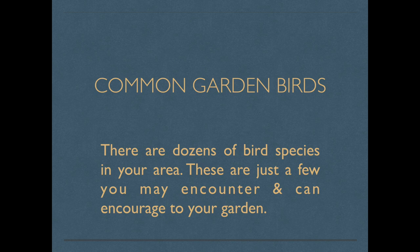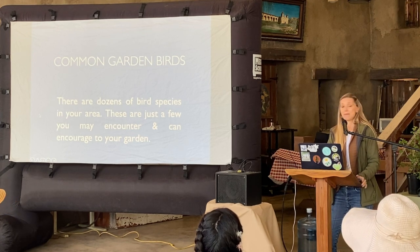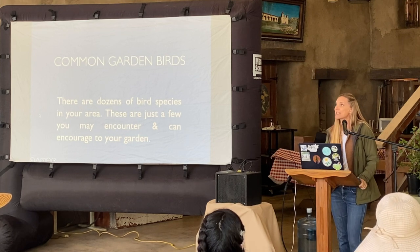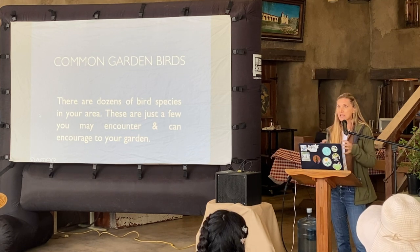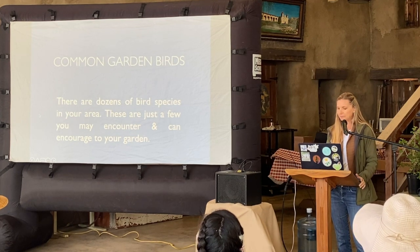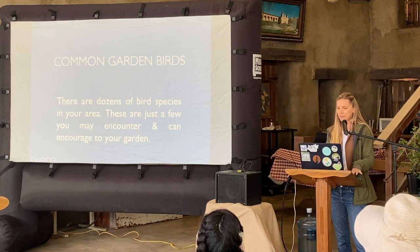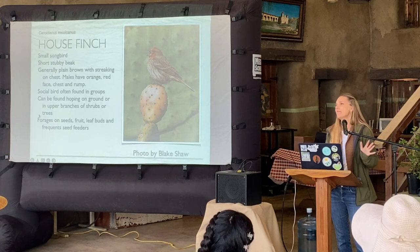We're going to talk about the common birds you might have in your garden and how you can bring them there. There are so many birds out there — books full of them — and I feel like most of you know a fair amount already. I'm just going to go over a few general ones so you can expand those general characteristics to help identify birds and figure out what you can plant to bring them to your garden. For our seed eaters, we talked about that thick beak — and we all have house finches.